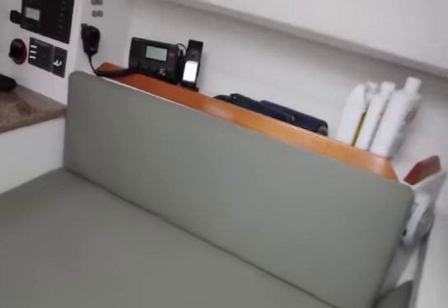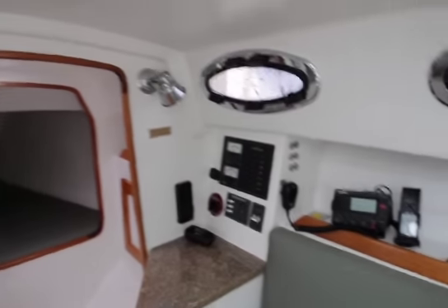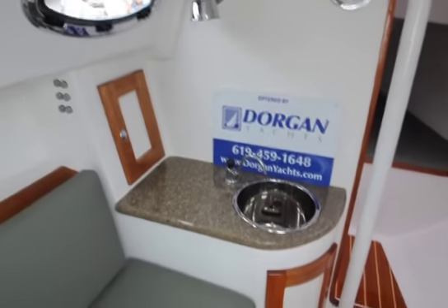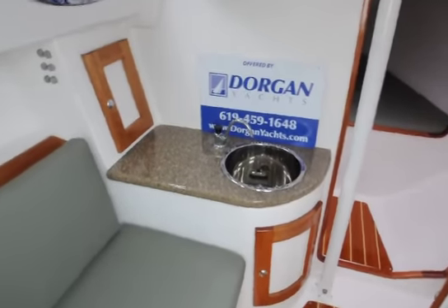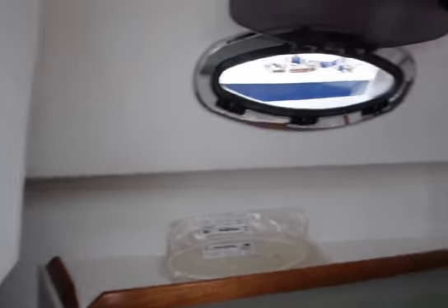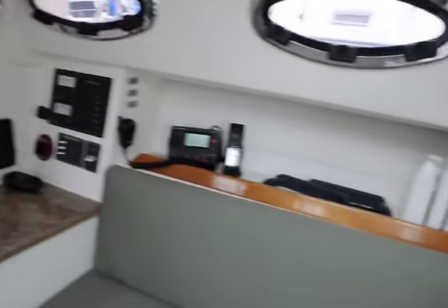Moving down below, you have a starboard berth area which actually goes all the way aft — long enough for someone to sleep there. There's a nice little electrical station and of course a sink area with fresh water, and you can see the smart trim down below. It's very clean, very airy, very open.